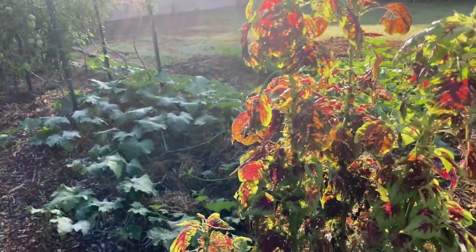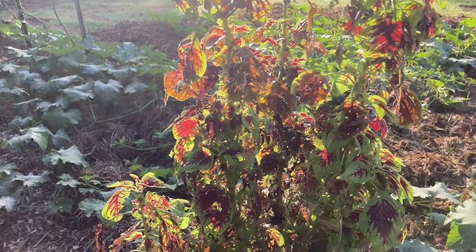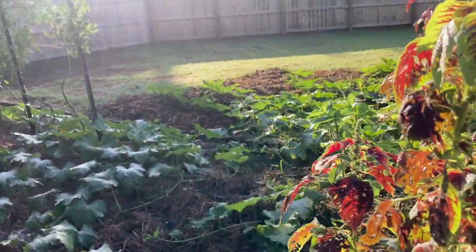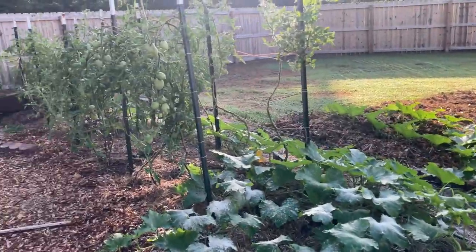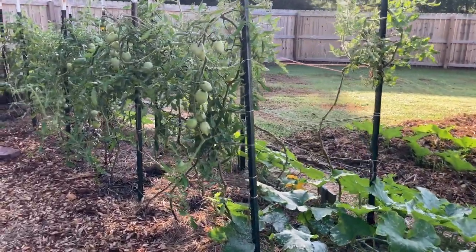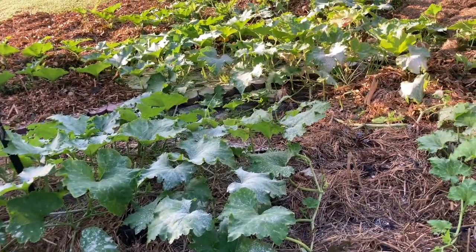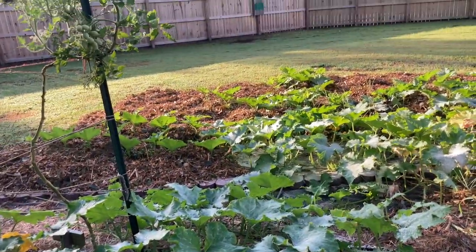This is my amaranth. I think you're supposed to be able to eat this, but I didn't mess with it because I don't really know for sure if it's okay to eat. You can see I pulled my corn out — my corn was right here amongst these but they did not do very well. I have not had luck with the corn.